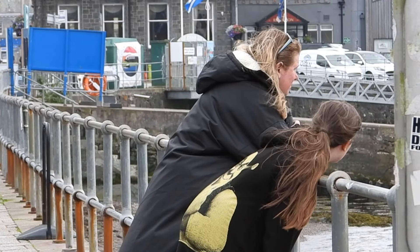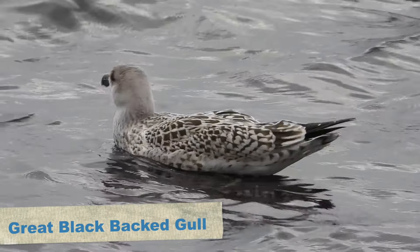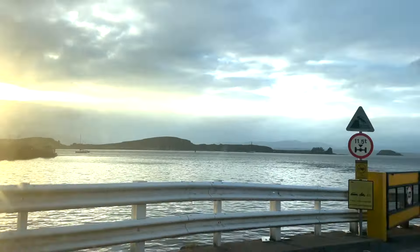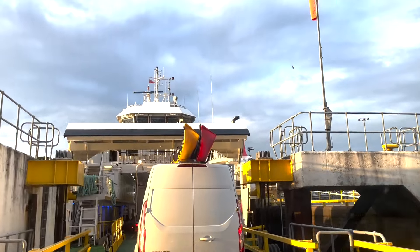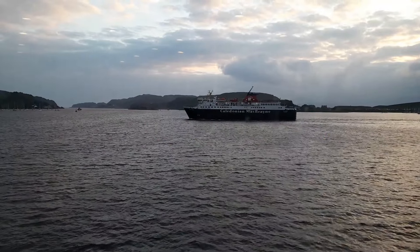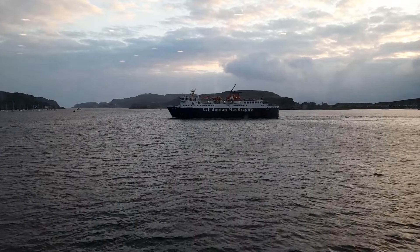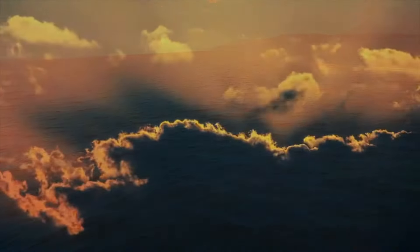We had an hour or so before our boat, so we took a wander around the harbour, seeing a young great black-backed gull on the way, and headed around a few shops until it was time to get on the ferry. As we left, it seemed reasonably calm in the harbour, but as we left it got a little more choppy. For those who've seen our videos before, you'll know I really don't have sea legs. Thankfully, before I turned green, we got to the other side and drove to our overnight destination.